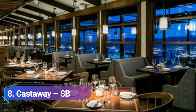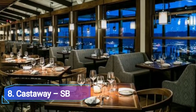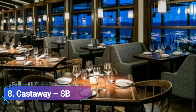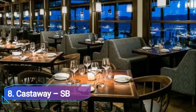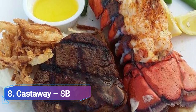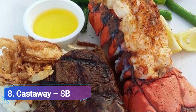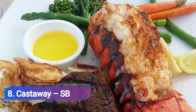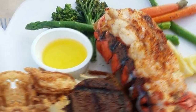Castaway SB, a posh restaurant in the Polynesian style, is renowned for a stunning, expansive view of the airport, waterfronts, and metropolitan skylines. In fact, it offers a special sunset menu that comprises appetizers, entrees, and desserts for only $20, to emphasize the value of its breathtaking vista.